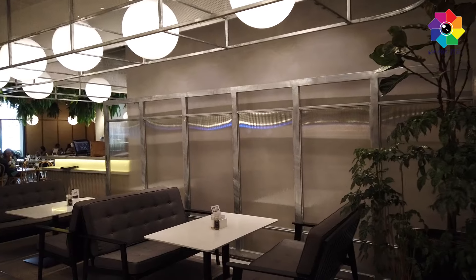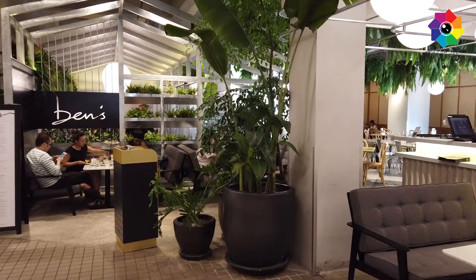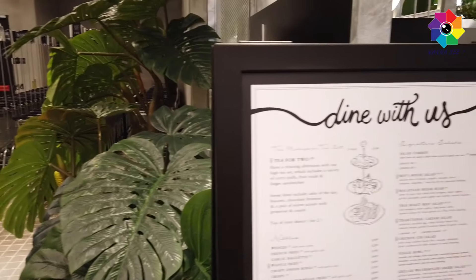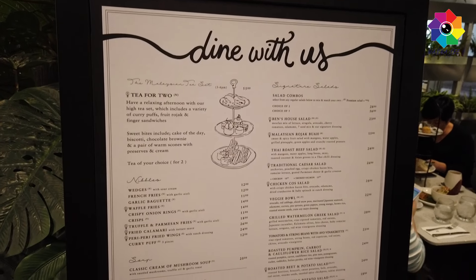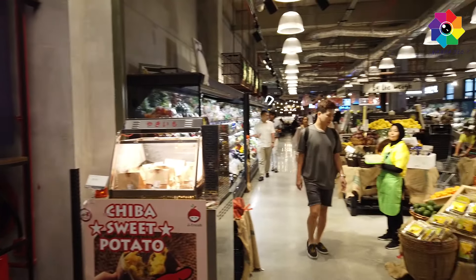They actually have another branch in KLCC, so maybe you can come here and have a try because the environment is so nice. See the design and this is the menu. This one is another market - you can pick from a big market.